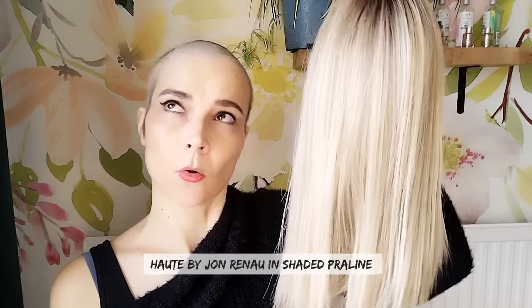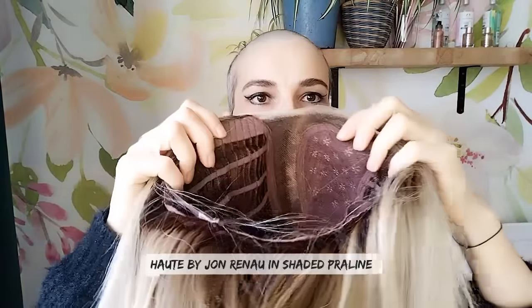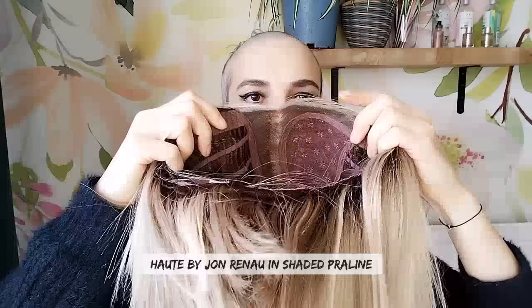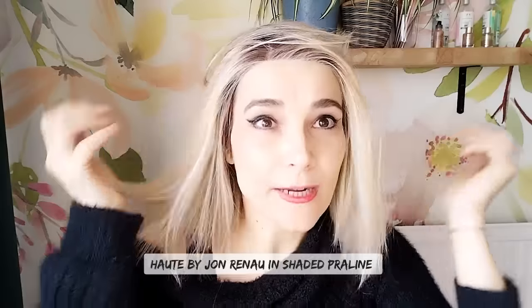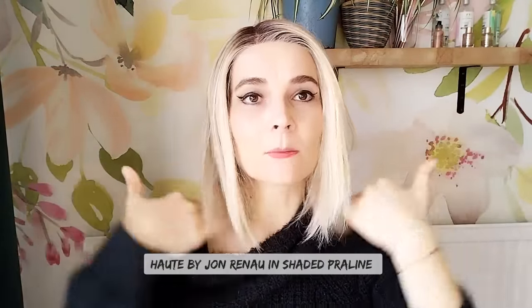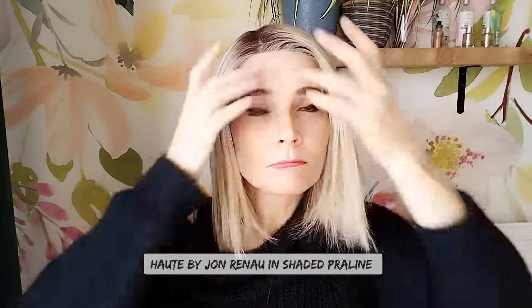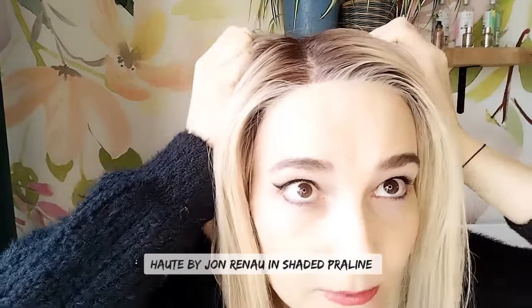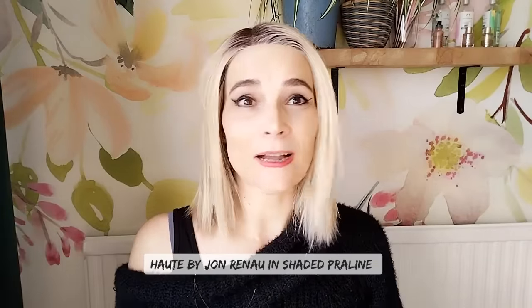This one is Hort — or Oort — by Jon Renau, in the color Shaded Praline. It has a lace front and a mono part. I have straightened it because I prefer that straightened look; it normally comes with a curve but I think straightened out it looks a bit more modern. No permatease that I can feel — really lovely, low density piece.